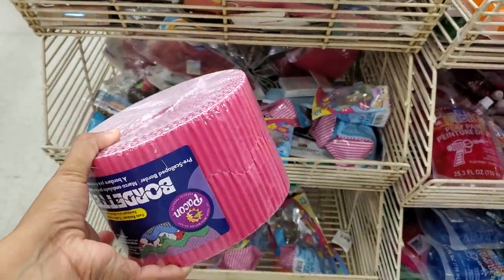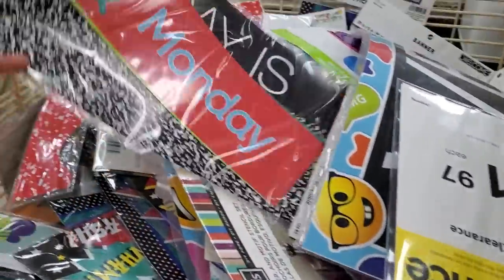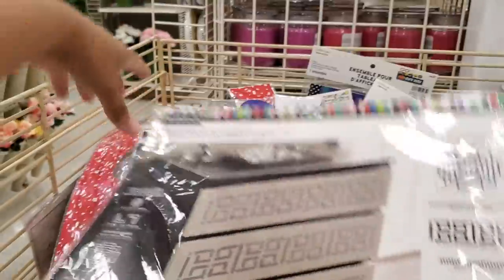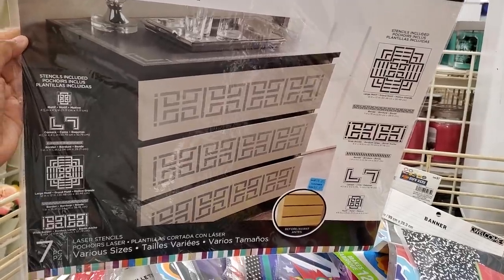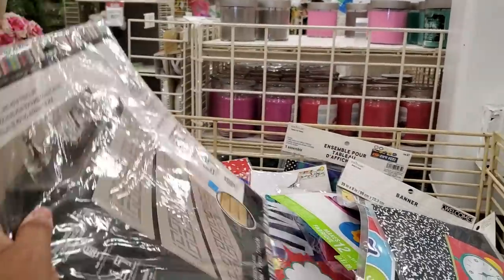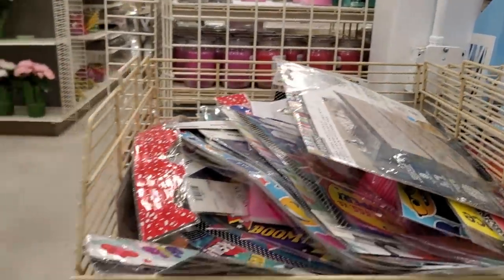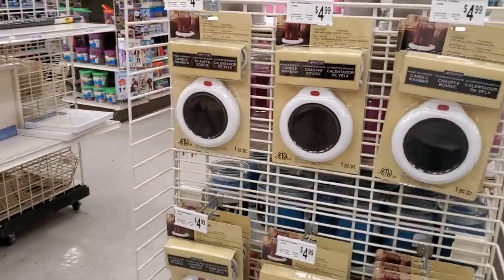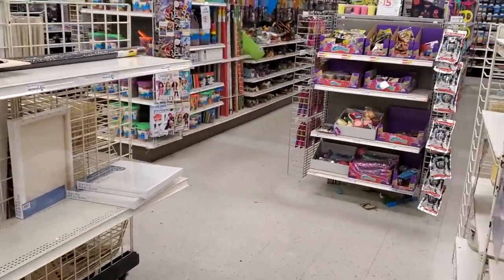What do we have here — oh, like a decal for drawers, that's pretty cool. You know what, I really want to get a Cricut — that's what it's called — because I've been on TikTok and seeing all the stuff I can make on that. I want one but I don't want to spend the money right now, maybe later down the road.